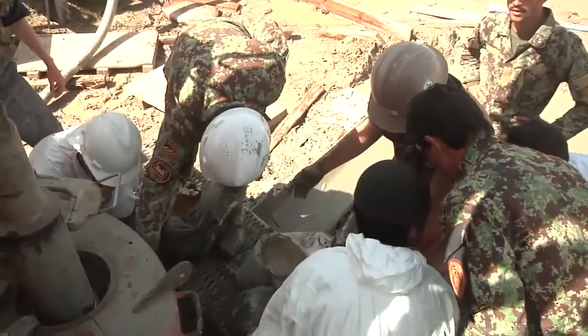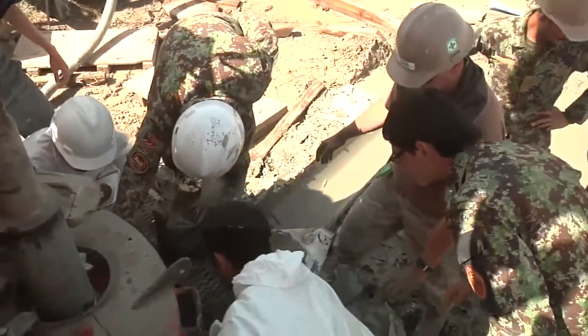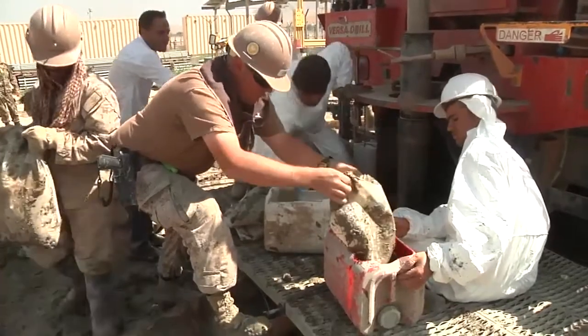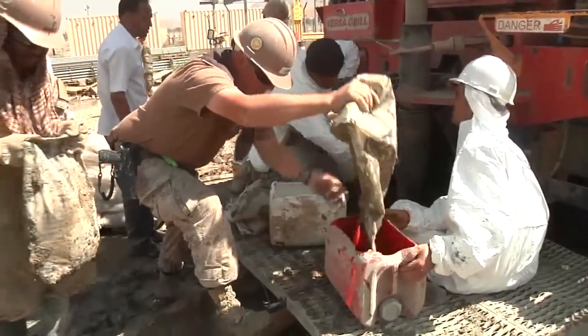The ANA soldiers are receiving hands-on training from the Seabees on numerous skills, such as putting the drill steel in the ground and how to properly test the water and drilling mud for impurities.